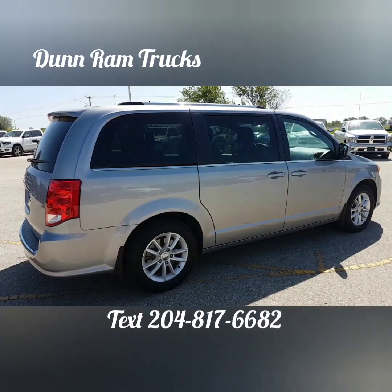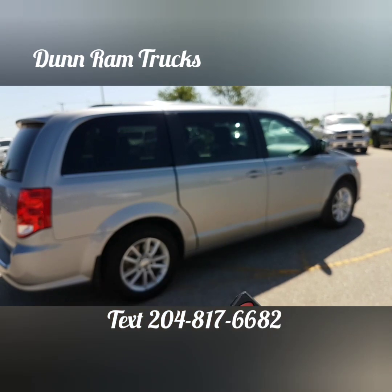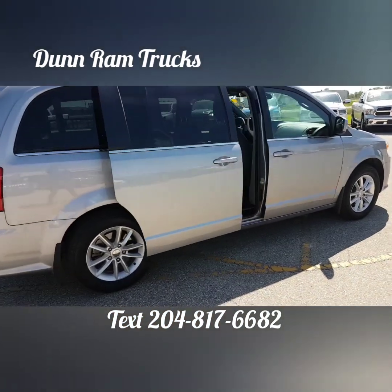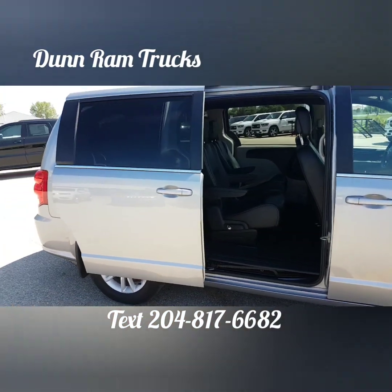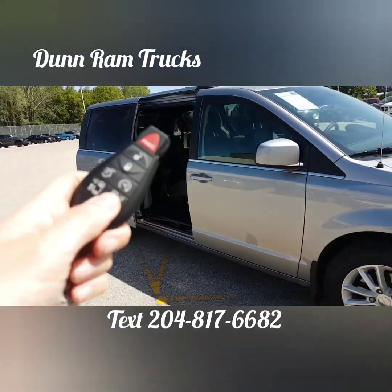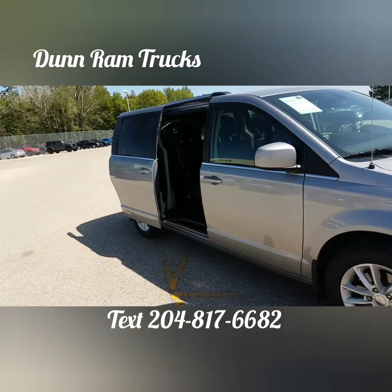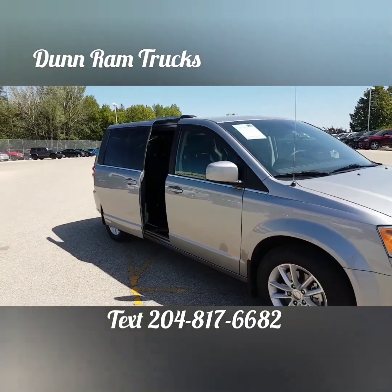This 2018 Grand Caravan Premium Plus is perfect for families on the go. If you would like to schedule a demonstration or for further information, text us at 204-817-6682 or visit us at Dunram Trucks in Portage La Prairie at 2599 Saskatchewan Avenue West.